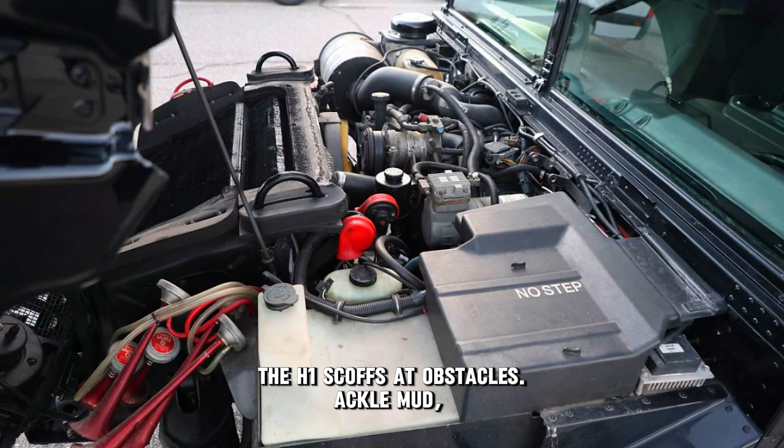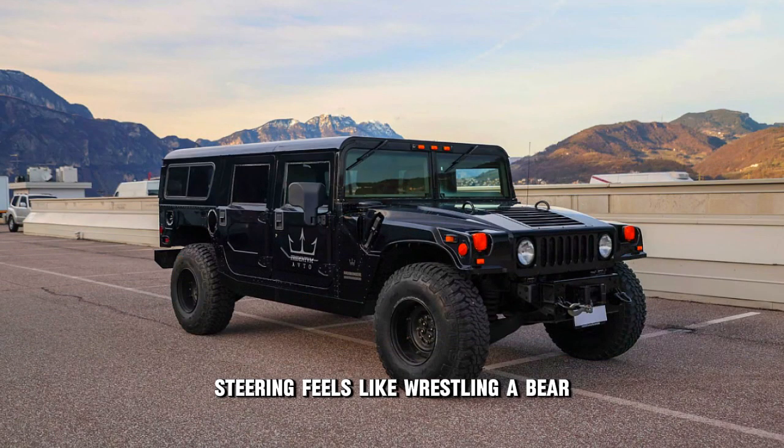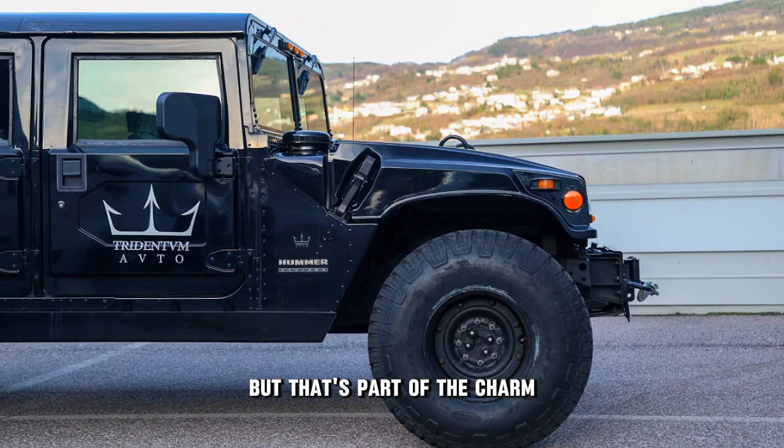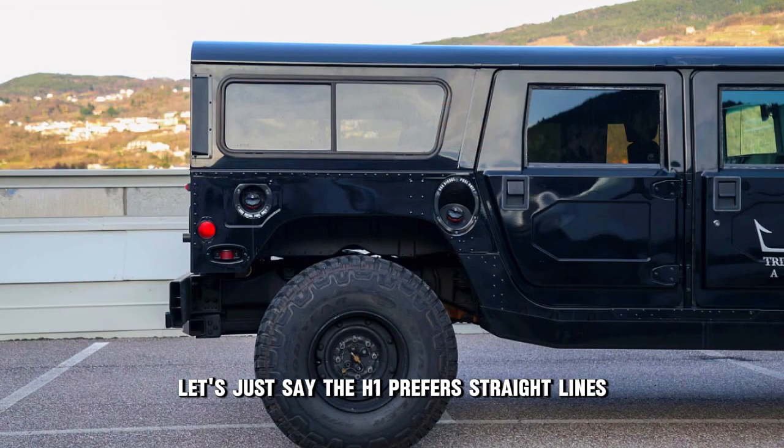Tackle mud, rocks, or urban jungles — the H1 laughs in the face of adversity. Steering feels like wrestling a bear, but that's part of the charm. Cornering? Well, let's just say the H1 prefers straight lines.